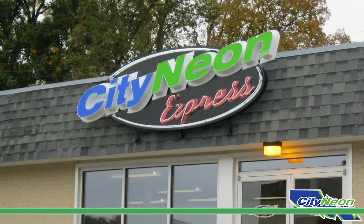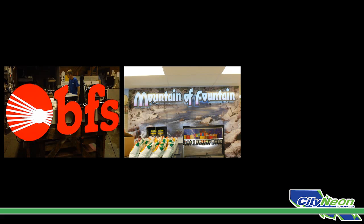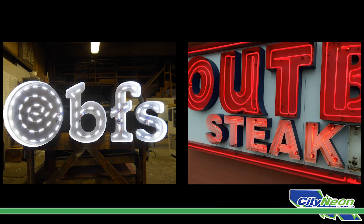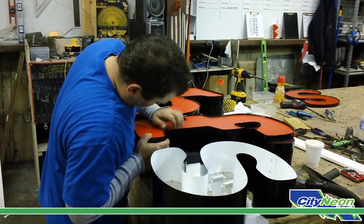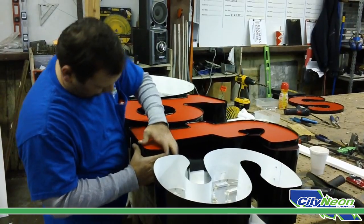City Neon produces three main types of illuminated channel letters: front lit, back lit, and open face channel letters. Lighting sources used for illuminated channel letters are either neon or LED. Over the next few moments, we will learn how City Neon produces LED front lit channel letters combined and mounted to create a durable sign product.